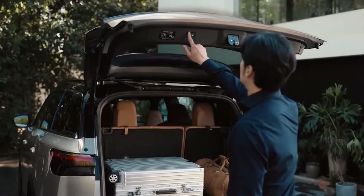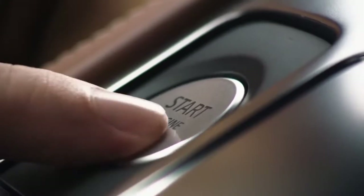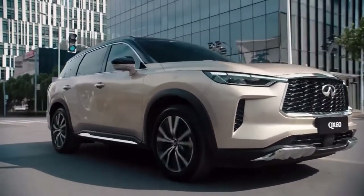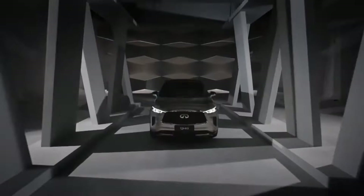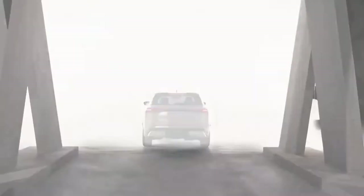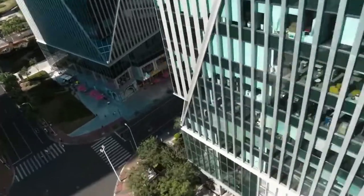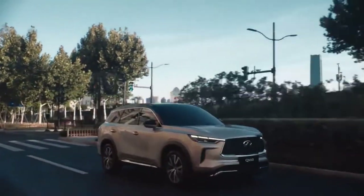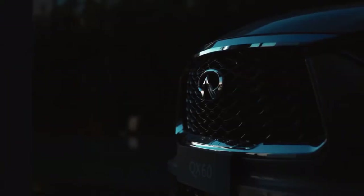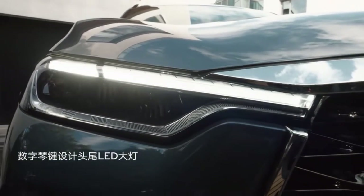Infiniti has done a fabulous job with the look of the new 2022 QX60. It looks attractive from all angles and clearly has drawn much inspiration from the head-turning QX60 Monograph show car. The flatter hood, the higher shoulder line, and the new double arch grille feature an origami-inspired mesh with a 3D look. The piano-style headlights and tail lights enhance the new QX60's technological look, while the word Infiniti appears prominently front and rear to remind us of just who makes this luxurious 3-row crossover SUV.